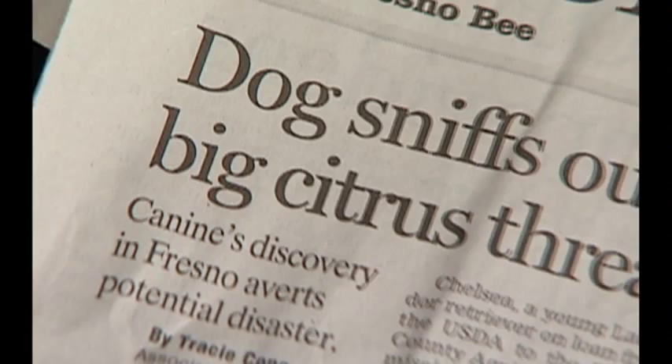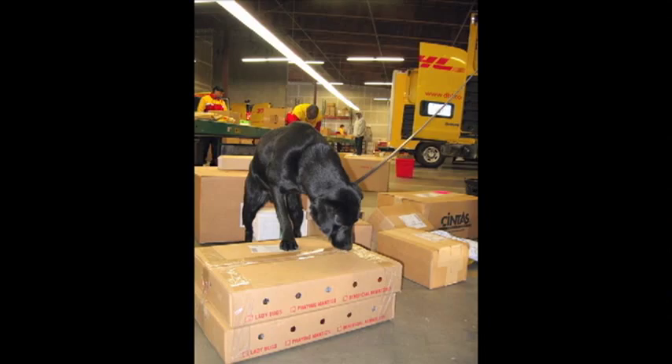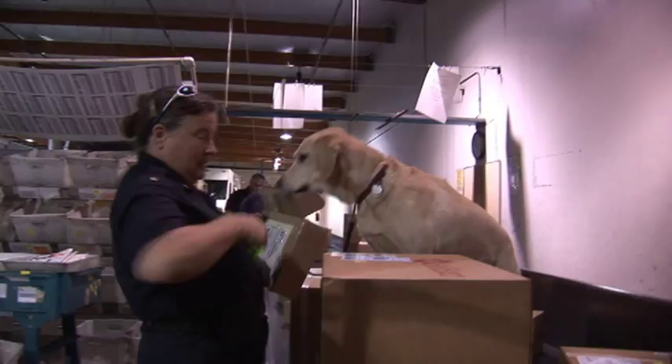Throughout the year, numerous finds were made by other parcel inspection dogs, including Bart, Friday, and Hawkeye. Their talent for detecting produce and plant materials that play host to destructive pests cannot be matched by humans. Their value is simply priceless.